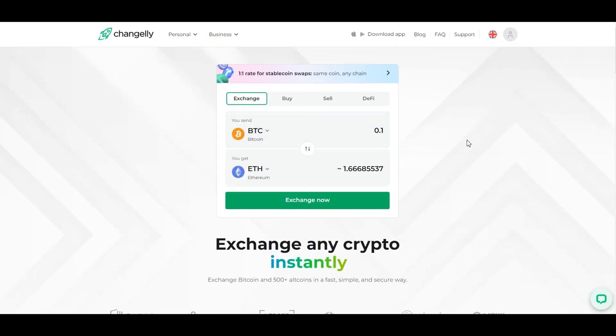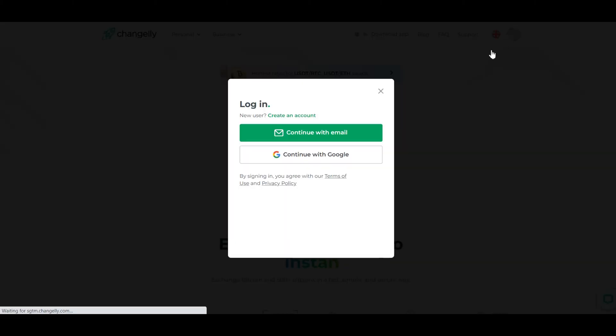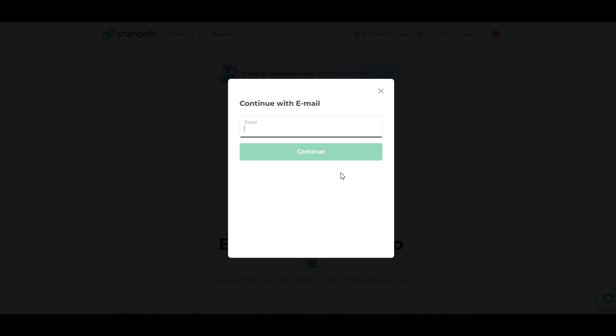The first step is to create an account on Changelly. Visit their website at changelly.com and click on Sign Up in the top right corner. Fill in your email, create a password, and you're good to go. Make sure to verify your email before proceeding.